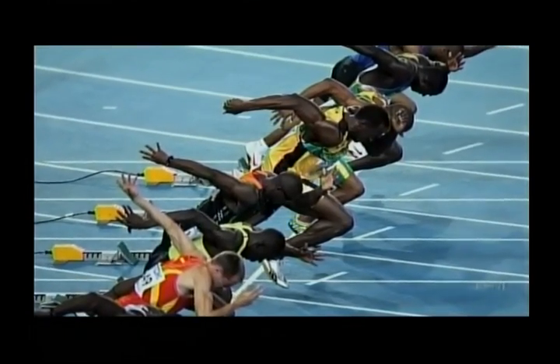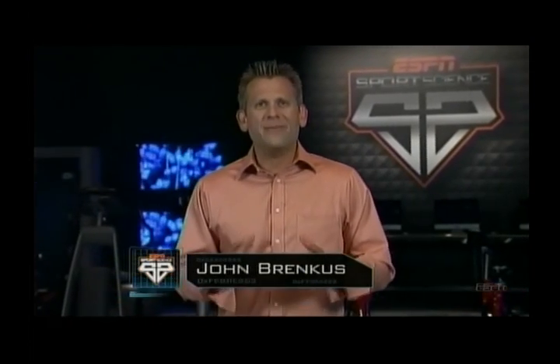And Serena's second serve is no less amazing, averaging 88 miles an hour during the tournament. That's one mile per hour faster than the average second serve of men's finalist Andy Murray. For ESPN Sports Science, I'm John Brinkus.